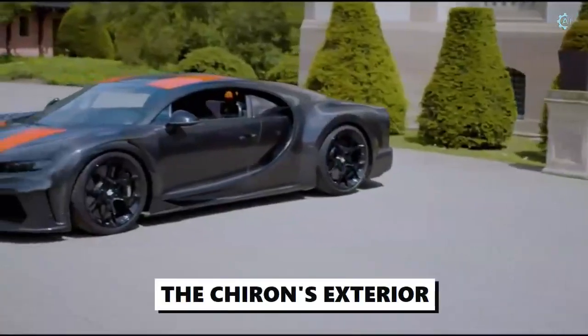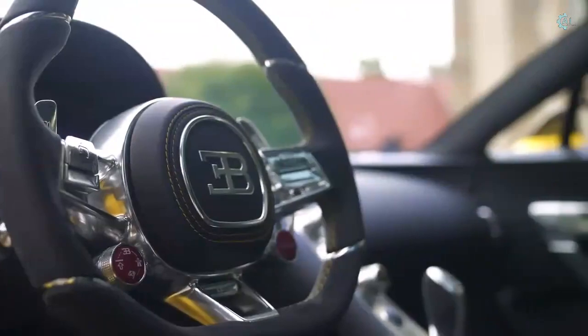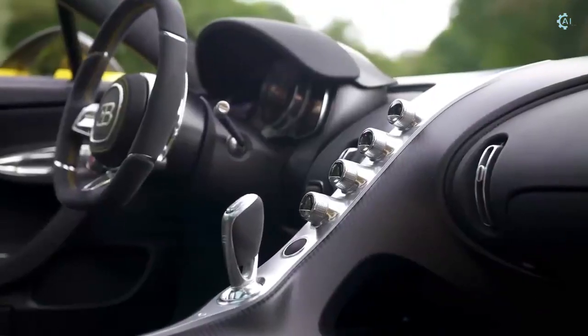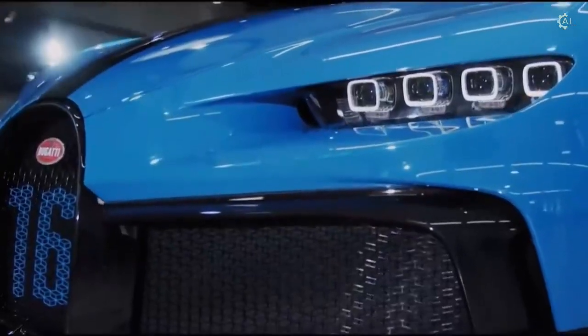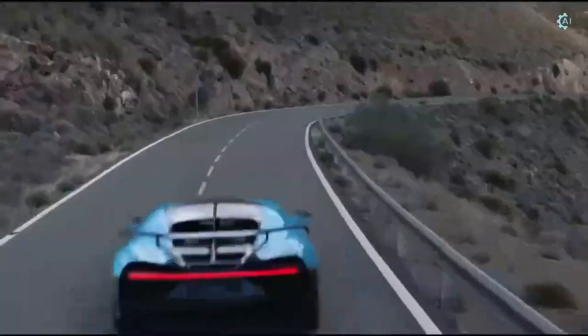The Chiron's exterior features a C-shaped design carved into its side panels, and this element is also present within the car's cabin. It's reflected in the graceful curve of a partition that separates driver and passenger. Bugatti has dressed the Chiron's cabin in the best materials, and the interior bears space styling elements that add whimsical charm.